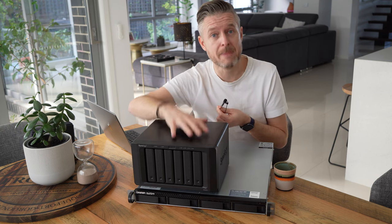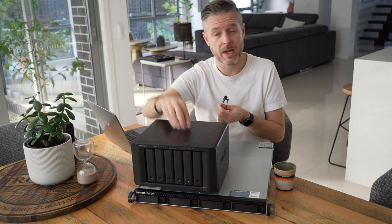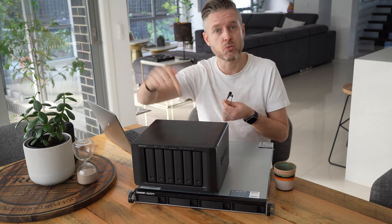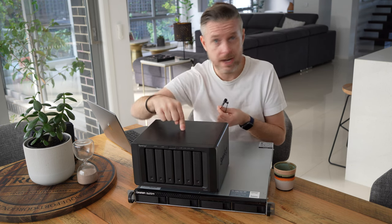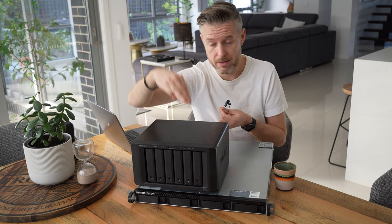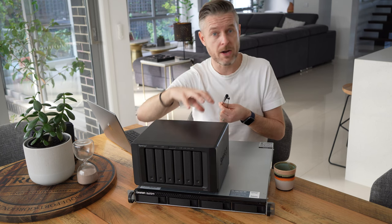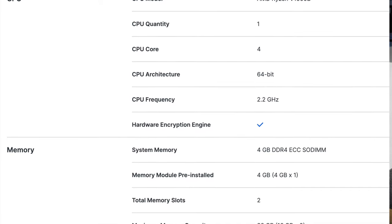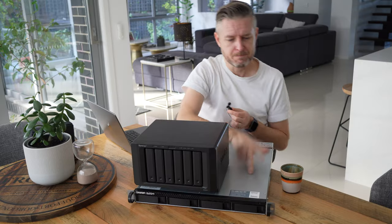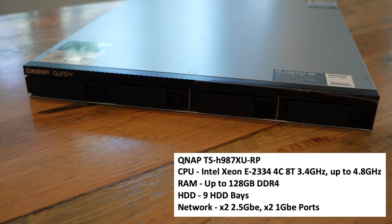From the Synology app store you can get expanded capability: make it your backup destination, run backup software, install virtualization software and run VMs, connect it to external virtualization platforms, run a media server, run VPNs, proxies, firewalls, and monitor and control all your network traffic through it. RAM can be expanded up to 32 GB.